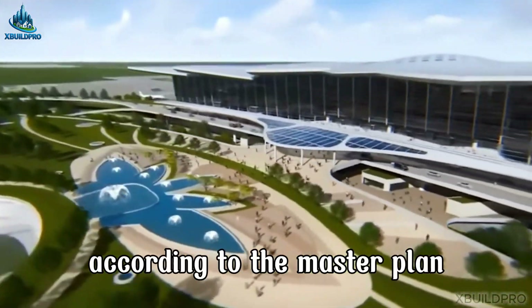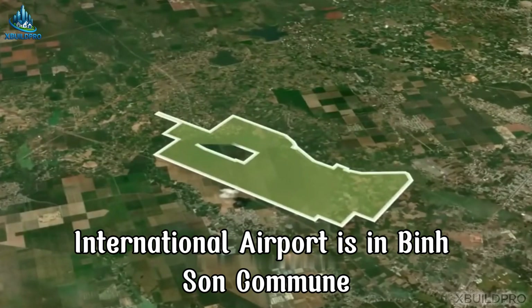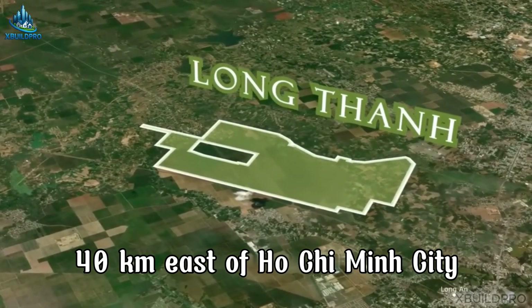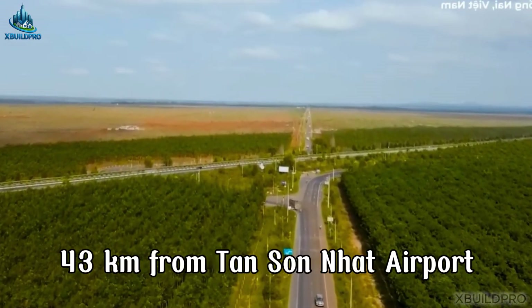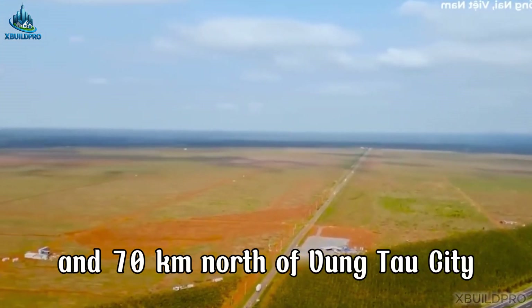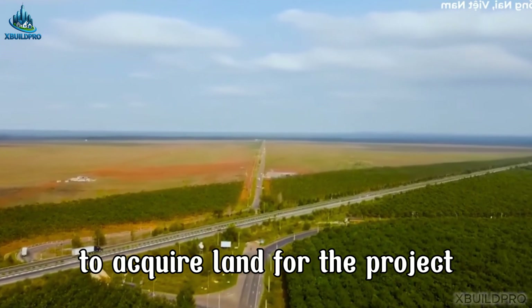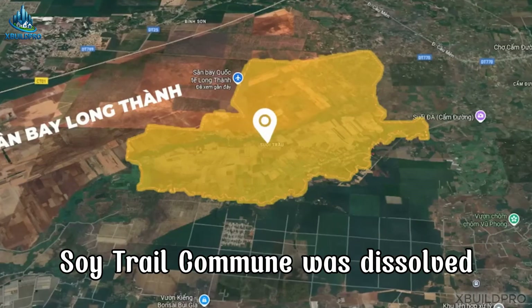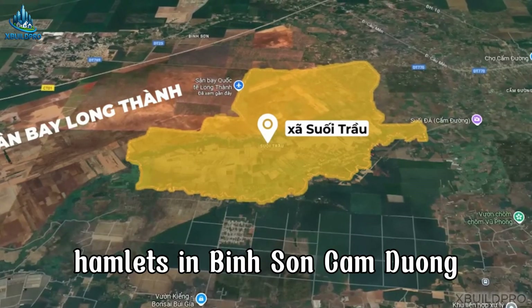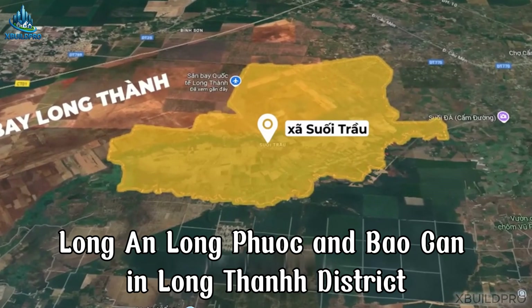According to the master plan, Long Thanh International Airport is located in Binh Son Commune, Long Thanh District, Dong Nai Province — 40 kilometers east of Ho Chi Minh City, 43 kilometers from Tan Son Nhat Airport, 30 kilometers southeast of Bien Hoa City, and 70 kilometers north of Vung Tau City. To acquire land for the project, Suoi Trau Commune was dissolved, and adjustments were made to merge and establish hamlets in Binh Son, Cam Duong, Long An, Long Phuoc, and Bao Can in Long Thanh District.